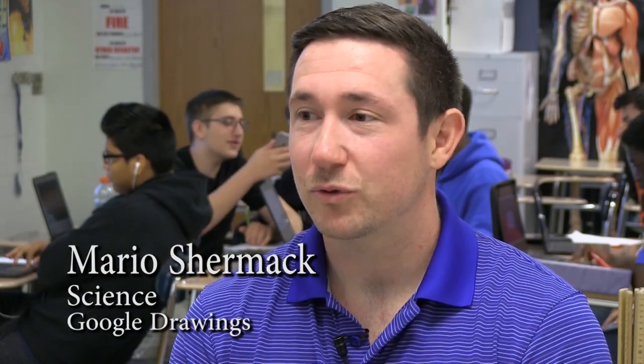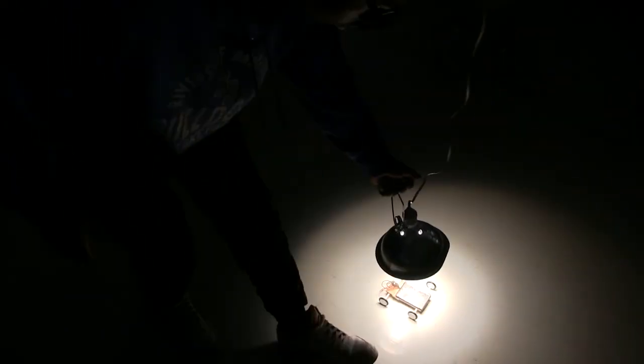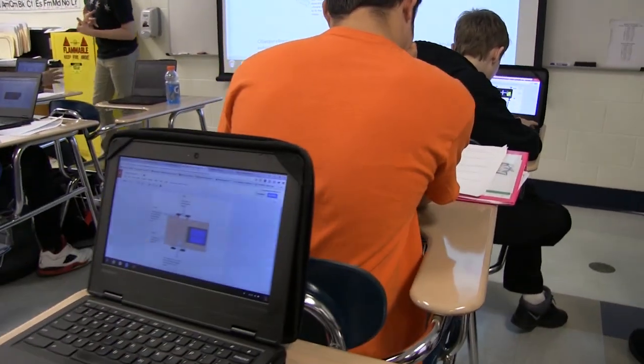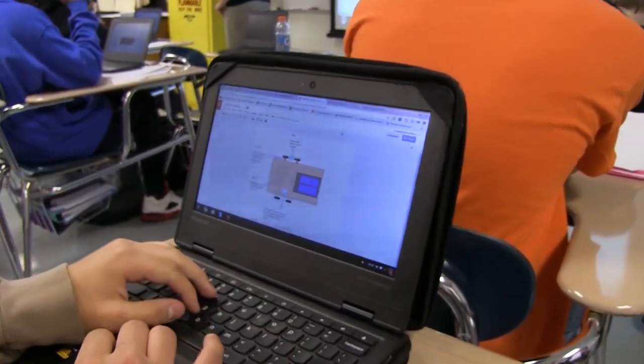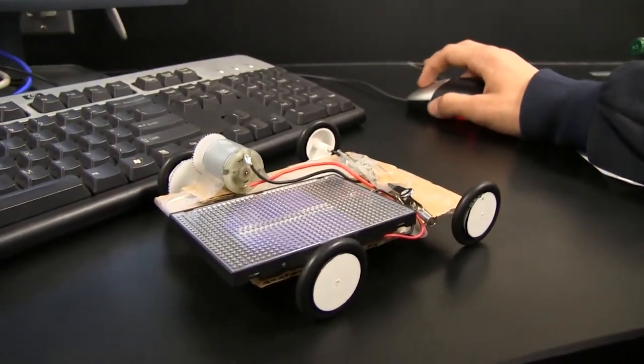In class, we made solar-powered cars, and then we used Google Drawing to recreate our solar cars digitally. During this whole process, students made hundreds of decisions about their solar car — removing cardboard, putting the solar panel at an angle. Now in these blueprints, they have to think about all those decisions they made: why did I do this? Why did I do that? And recreate them digitally using Google Drawing.